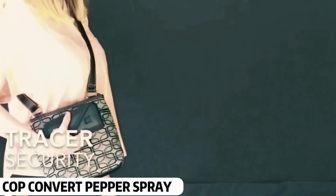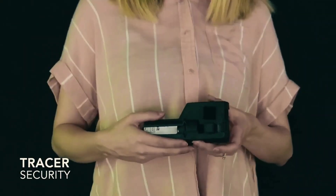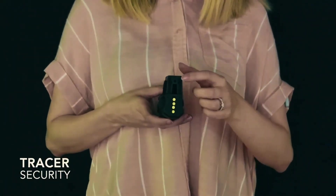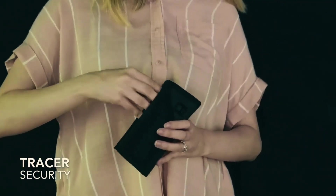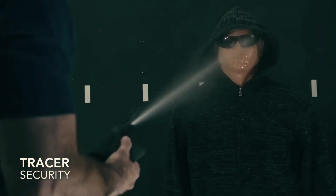Cop Convert Pepper Spray. Pepper spray is the most common tool used for self-defense. But this gadget you're seeing is unique — it's a pepper spray disguised as a tag that you can attach outside your handbag using its built-in straps. The advantage is that you don't need to open your bag in an emergency; you can attack instantly. This amazing gadget is available for just $50.